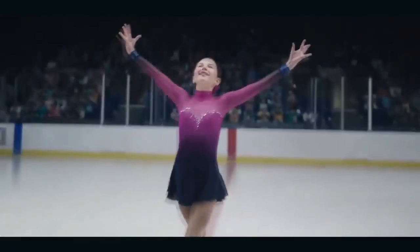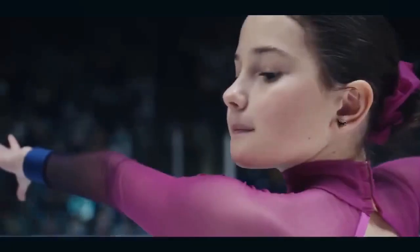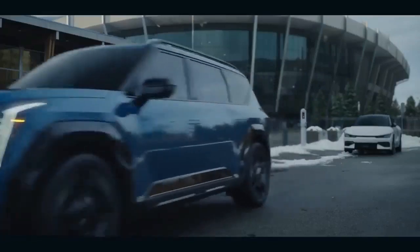If you've ever thought that Kia's naming team might have taken inspiration from old episodes of Captain Planet, you're not alone. Take, for instance, the 2024 Kia EV9.